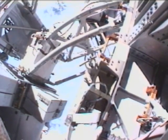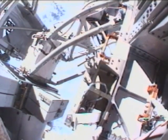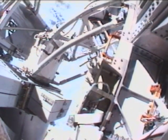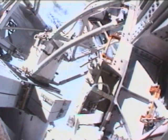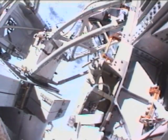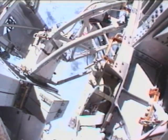My safety tether is clear, my hands are clear. Hobaw will now slowly maneuver S-5 to a closer position where Mastracchio and Williams are, so that they can begin to use pistol grip tools to remove a series of four launch locks around the corners of the boxy S-5 truss segment.